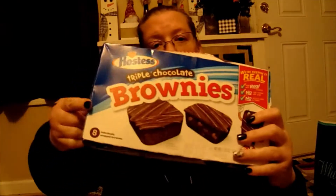So we ended up with a little grab bag, and inside the grab bag we had a box of the donuts, or the brownies. Another brownies.